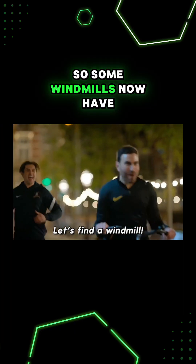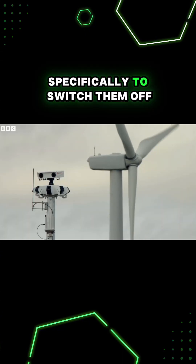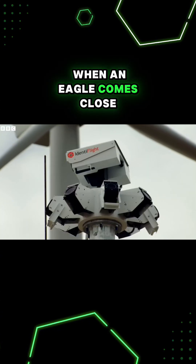So some windmills now have camera systems specifically to switch them off when an eagle comes close.